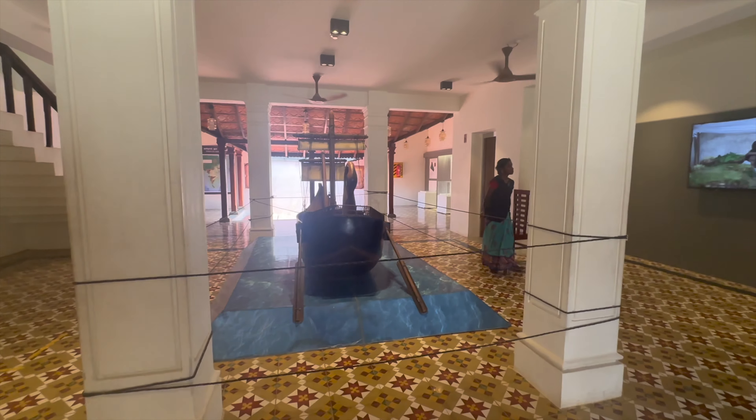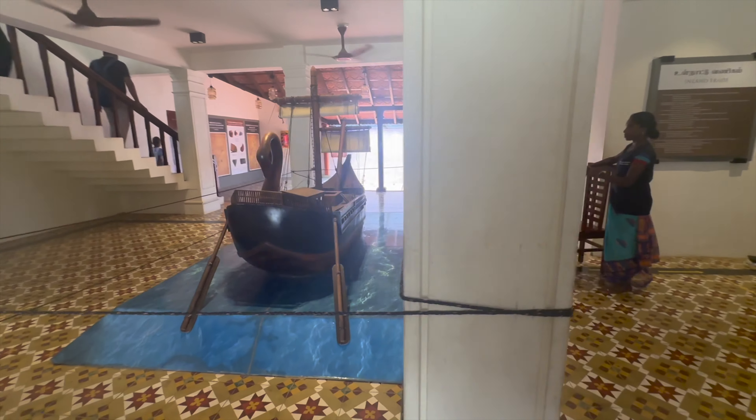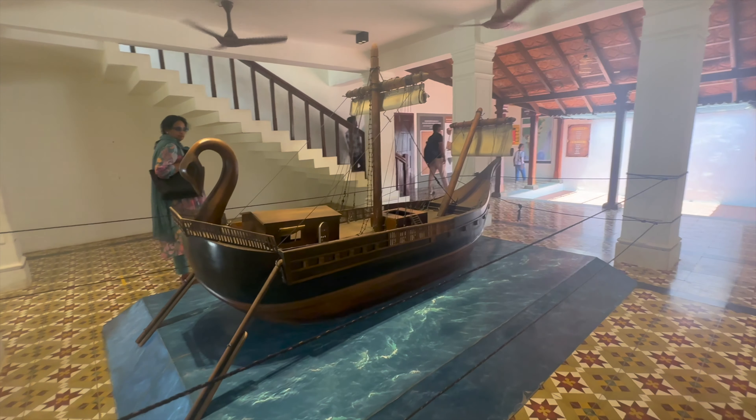The museum also explores the technological advancements and navigation techniques used by ancient Tamil seafarers, including shipbuilding methods, navigational instruments and sailing routes.